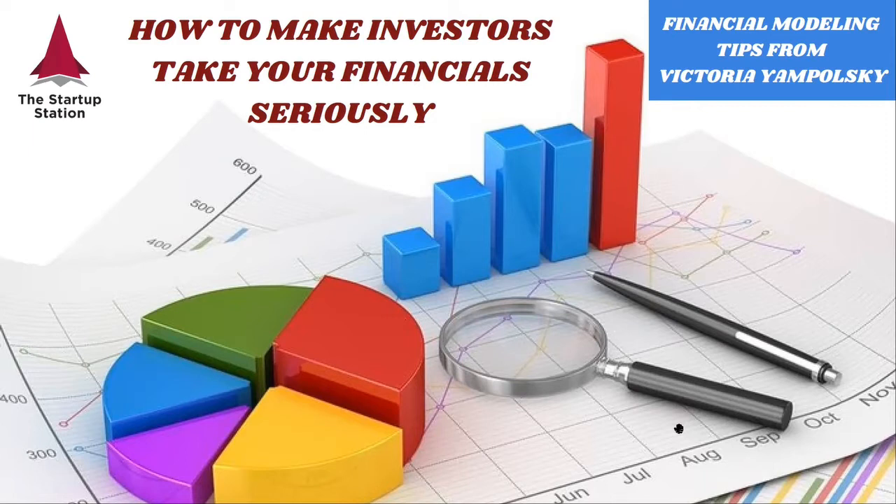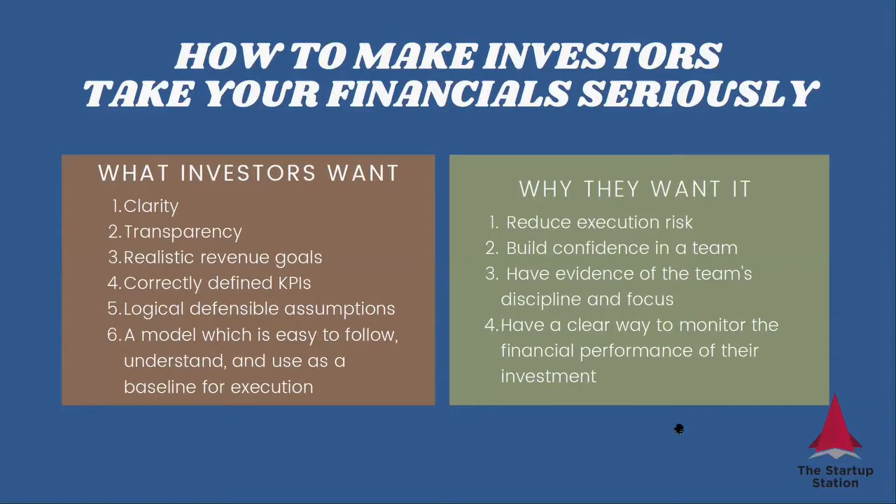Investors are finance people. Of course, they would like to be able to look at your financials and use them in their decision-making process. But in order for them to do that, financials have to meet certain standards. And that's what we're going to talk about in this video — what investors want and why they want it.